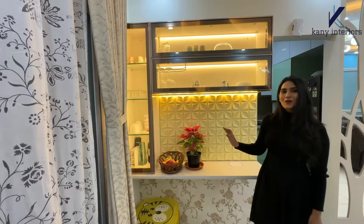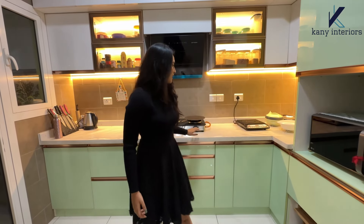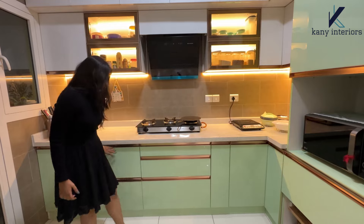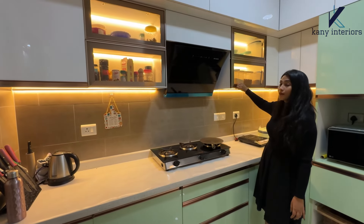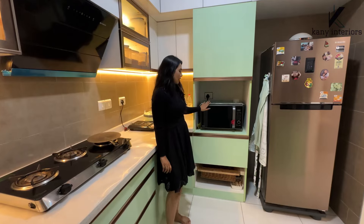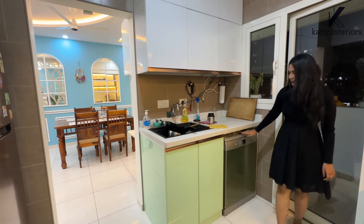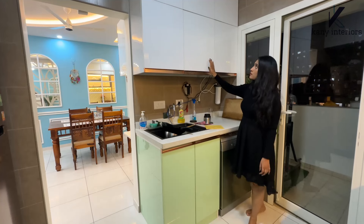On the sides of the table, the kitchen is completely designed with an acrylic finish. The base counter is made with quartz, and below that we have base cabinets used for a lot of storage. We can also see overhead cabinets on both sides of the chimney, which have glass shutters. There is also tall storage with a microwave space below.